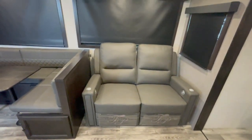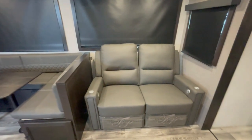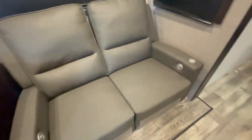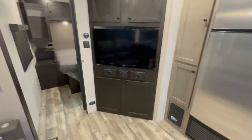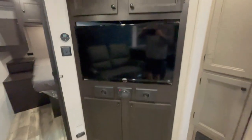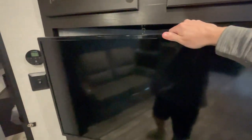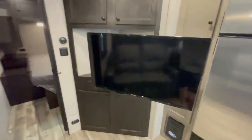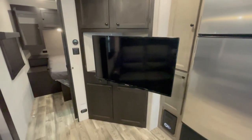Theater seating that is vibrating, heating, and reclining, and also has USB ports on each side. Entertainment center with a sound system and a large TV — it's also adjustable, so however you want to watch TV, you can.